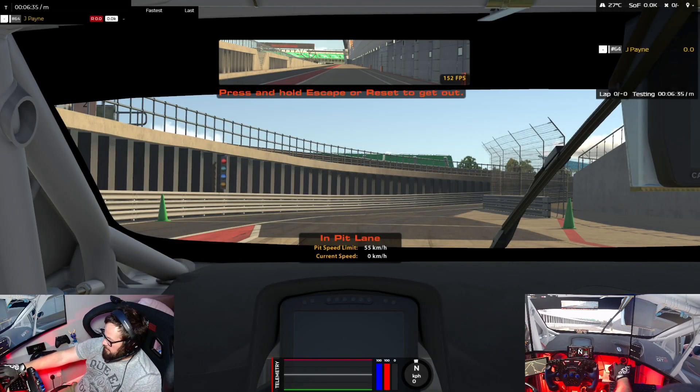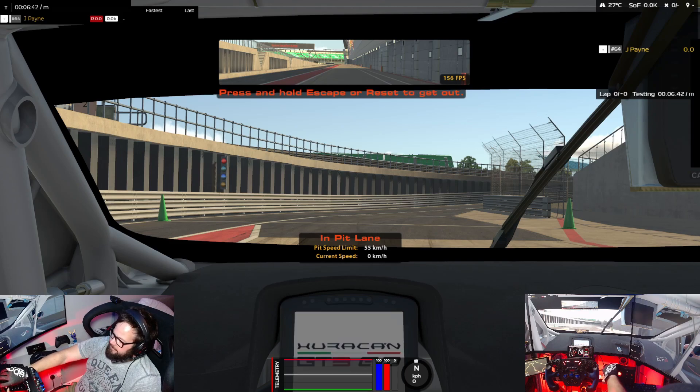Hey everybody, welcome to this iRacing video. We're going to go around Silverstone Grand Prix circuit in the new Lamborghini Huracan GT3.